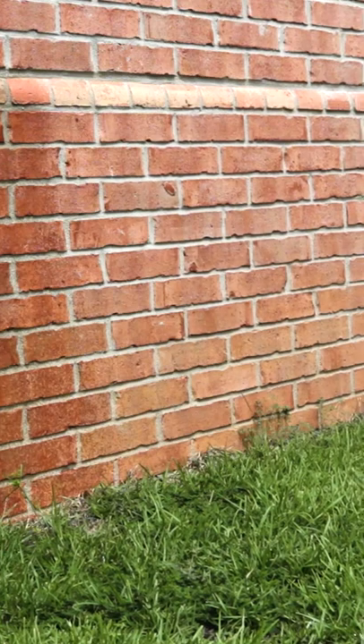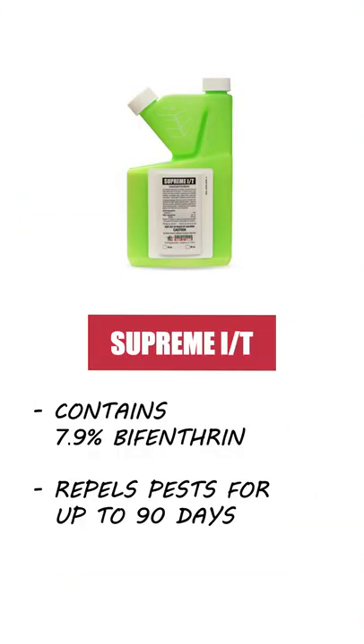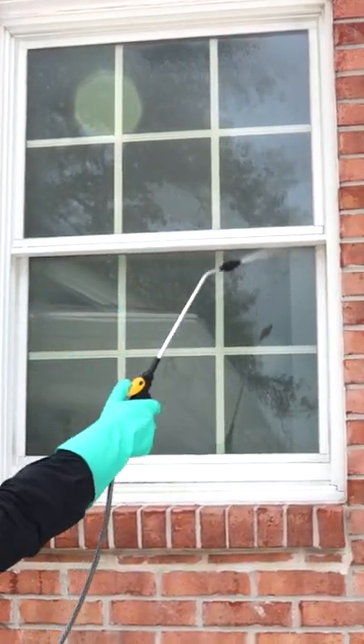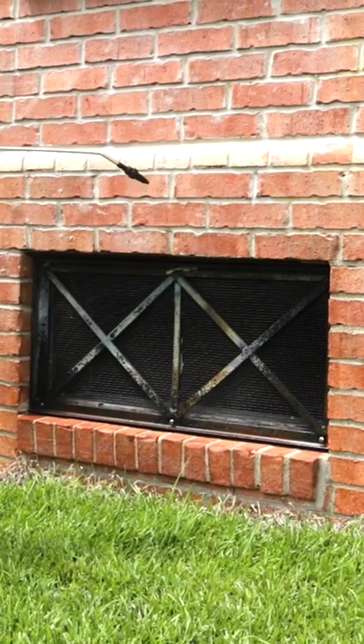Next, we recommend you conduct a perimeter application of a repelling insecticide like Supreme IT. Apply your insecticide solution as a perimeter treatment around your structure's foundation. Be sure to spray around entryways, openings created by utility pipes, the garage door, and any other openings you may have found.